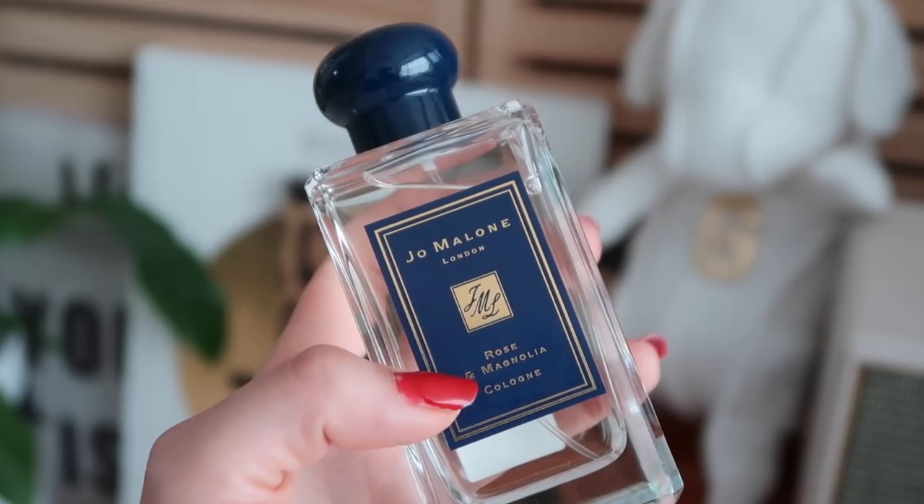The newest Jo Malone I have is the Rose and Magnolia. I love floral scents, but I don't like the way rose smells in perfume — which is weird because some rose I do like, like the Le Labo Chicago exclusive my brother got me. But this one is just too rosy. I like the smell of a fresh bouquet of roses, but not in perfume. I received this one as a gift from Jo Malone and I'll probably end up giving it to a friend who likes rosier scents.